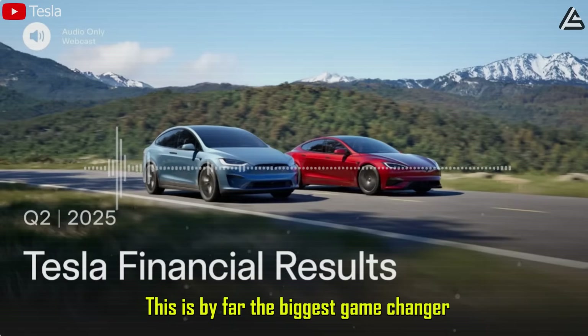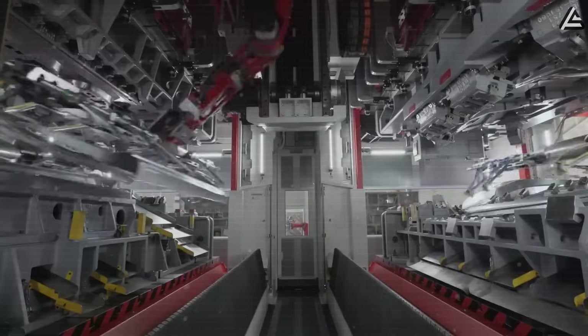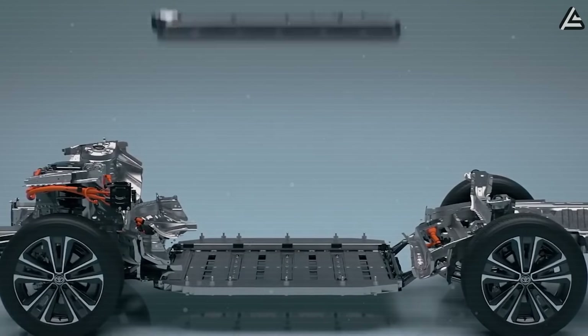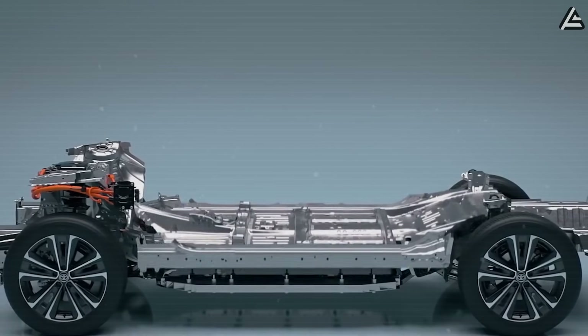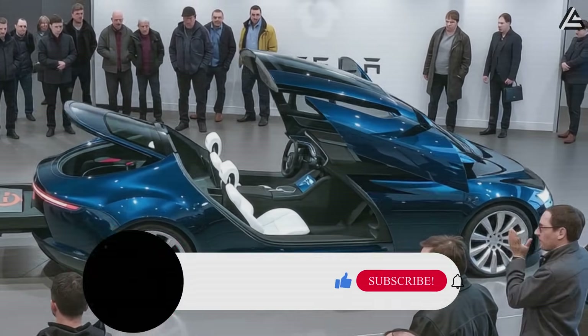This is by far the biggest game changer. In today's video, let Autogear Shift tell you exactly what Tesla's battery breakthrough the Model 2 is coming with, and how its new design and features are perfectly built for Americans.